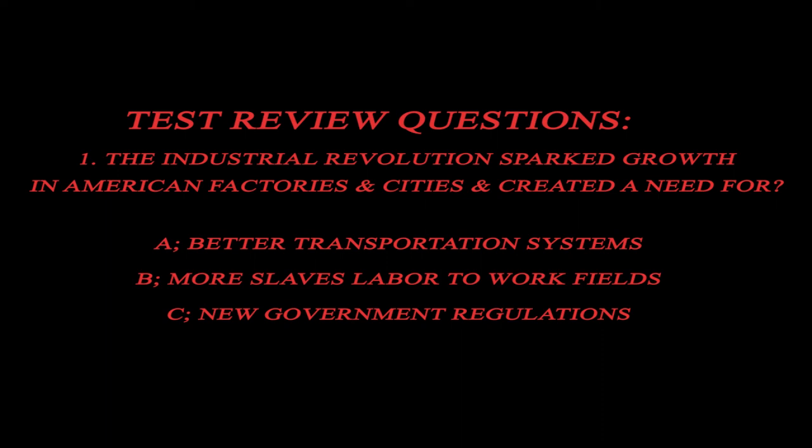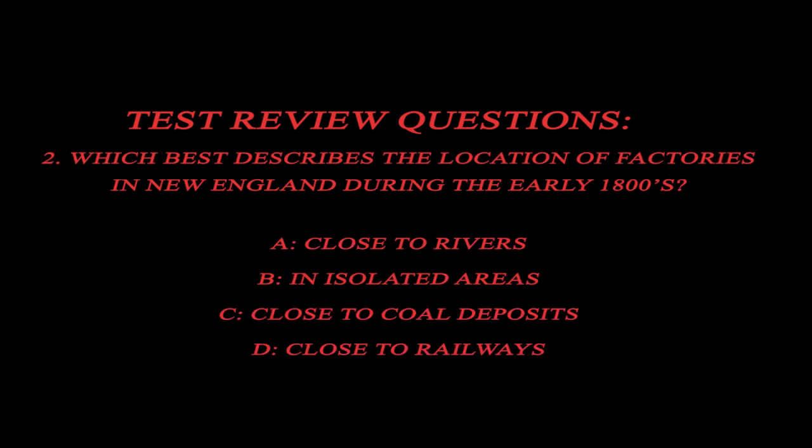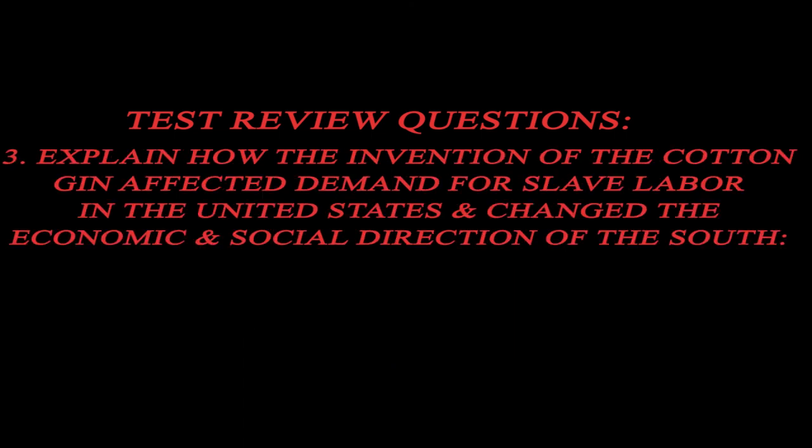Now it's time for the test review questions. Question 1: The Industrial Revolution sparked the growth of American factories and cities and created a need for: A. A better transportation system, B. More slaves to work fields, C. New government regulations. Question 2: Which best describes the location of factories in New England during the early 1800s? A. Close to rivers, B. In isolated areas, C. Close to coal deposits, D. Close to railways. Question 3: Explain how the invention of the cotton gin affected the demand for slave labor in the United States and changed the economic and social direction of the South.